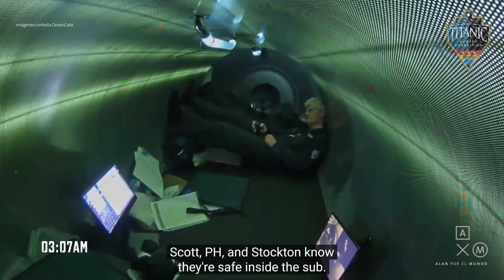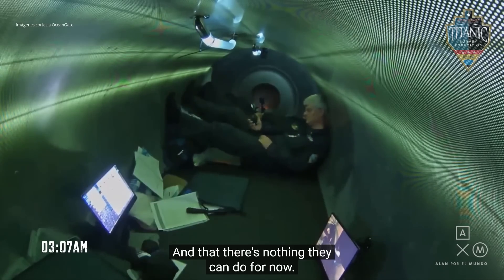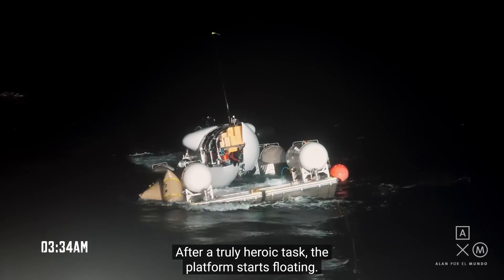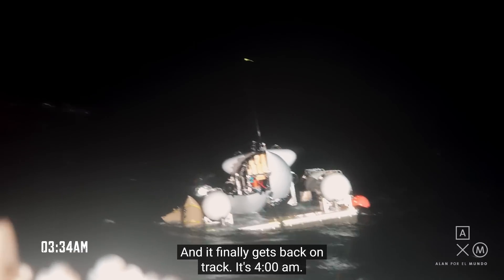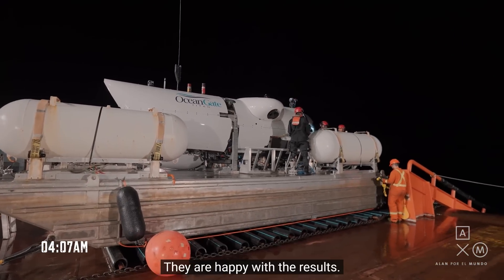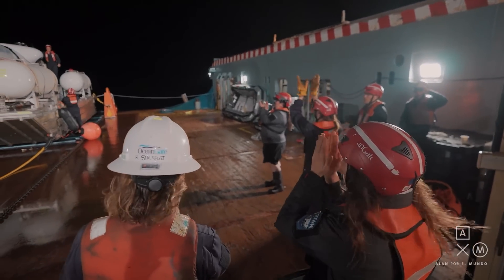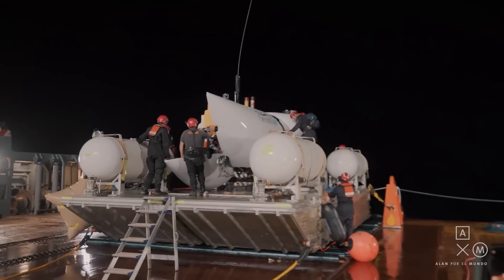It's 3:07 a.m. — about seven hours sitting inside the sub. They can't get out because they're bolted in; OceanGate didn't give them a hatch like all other submersibles have. They finally put some kind of bags on and got it back on track, but it's now 4 a.m. It was probably eight or nine hours from when they surfaced until they got it back onto the platform and onto the boat. That must have been nerve-wracking, being stuck in there all that time.